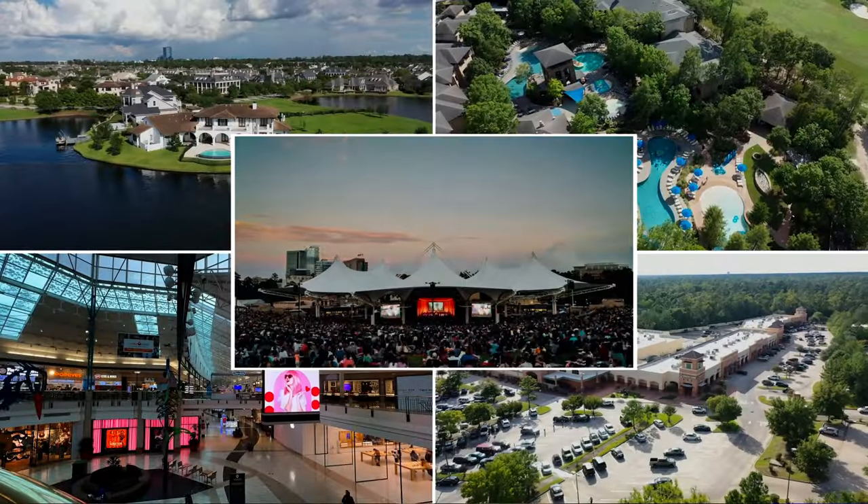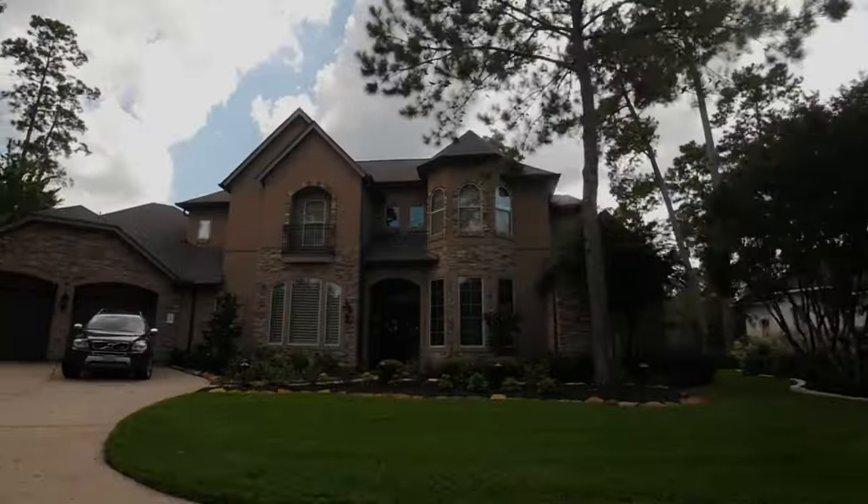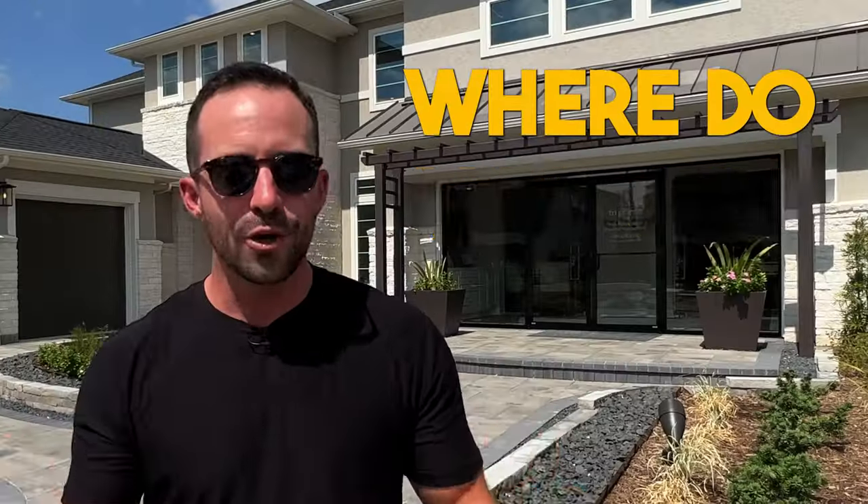Everybody wants to live in the Woodlands, Texas, but not everybody wants to overpay for an outdated home. So the question is, where do you go?